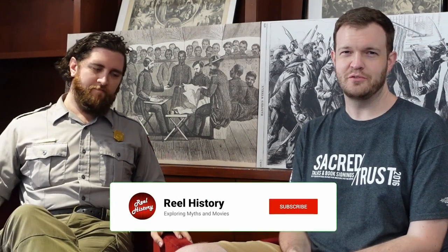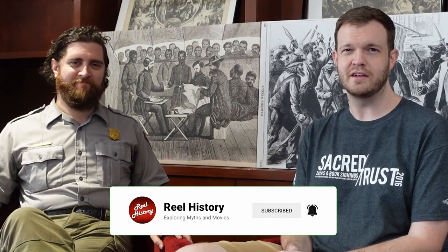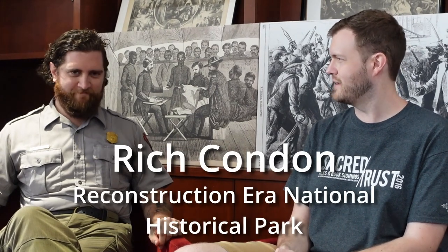Hello, everyone. Welcome to a special episode of Real History. I'm your host, Jared Frederick, and I suppose we can call this segment Real History with a Ranger — we're going to have to trademark that and make it a future series within our series. I am here at Reconstruction Era National Historical Park, located in historic Beaufort, South Carolina, sitting here with a good Civil War buddy of mine, Rich Condon.